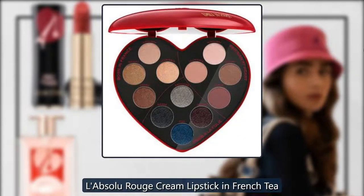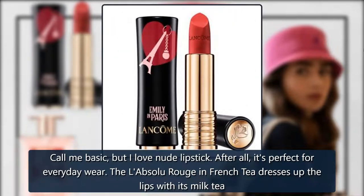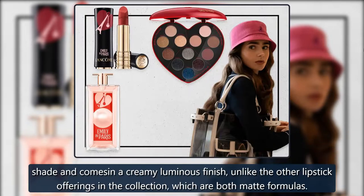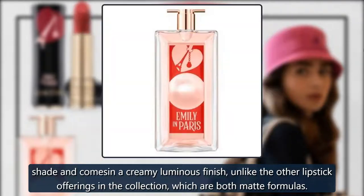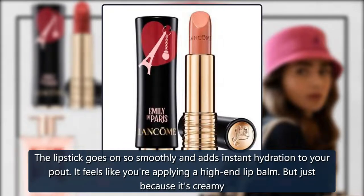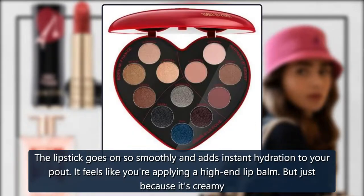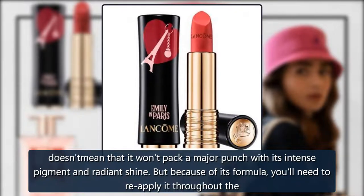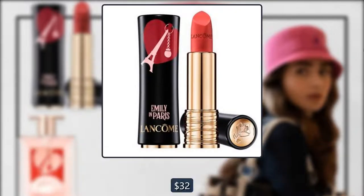L'Absolu Rouge Cream Lipstick in French Tea. Call me basic, but I love nude lipstick — after all, it's perfect for everyday wear. The L'Absolu Rouge in French Tea dresses up lips with its milk tea tint and comes in a creamy, luminous finish, unlike the other lipstick offerings in the collection, which are both matte formulas. The lipstick goes on so smoothly and adds instant hydration to your pout — it feels like you're applying a high-end lip balm. But just because it's creamy doesn't mean it won't pack a major punch with its intense pigment and radiant shine. Because of its formula, you'll need to reapply it throughout the day. $32, Lancôme.